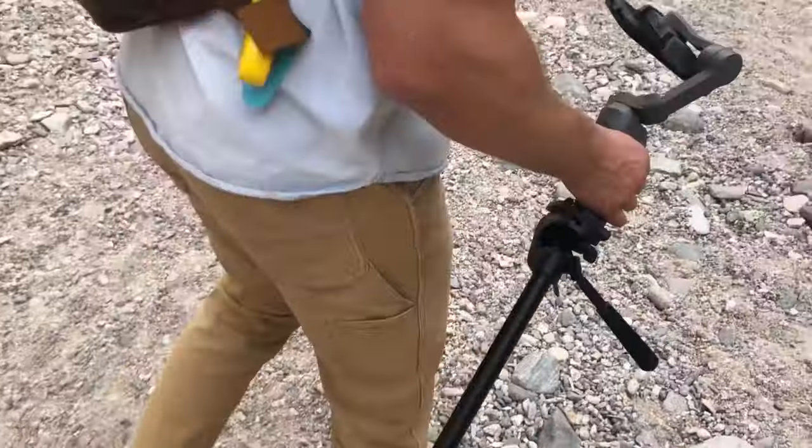So I usually wear Luna hiking running sandals everywhere — all hikes, runs, whatever. Not the best idea on this trail. It's all the worst kind of rock if you've ever hiked or ran in sandals before. The worst kind of rock.